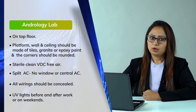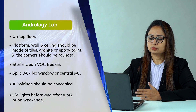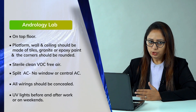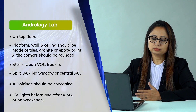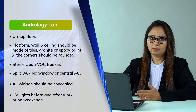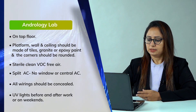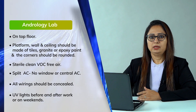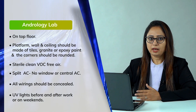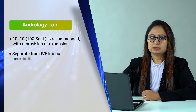Only split ACs are allowed in the lab — not window ACs, because window ACs bring in all kinds of impurities. All wiring should be concealed. UV light should be installed because semen is a very infectious sample. Before processing and after completion of IUI preparation, you should run the UV light for at least 5–10 minutes. The minimum area of the lab should be 10 by 10 feet, which is approximately 100 square feet, but it can be more as long as you can sterilize the area properly.